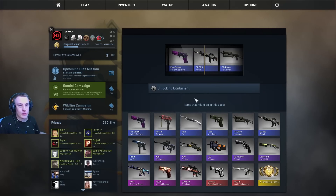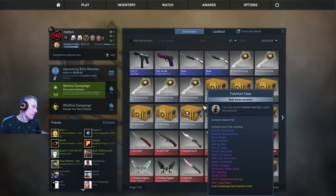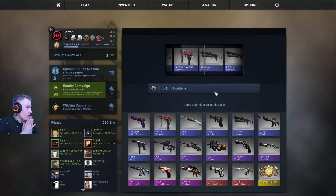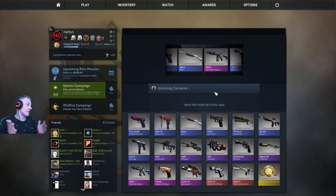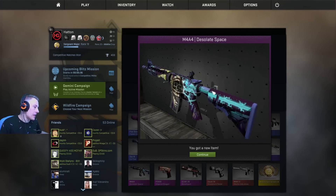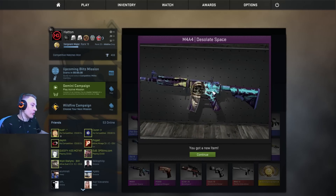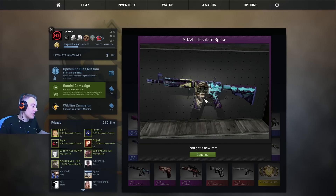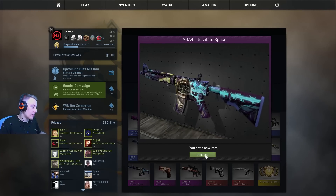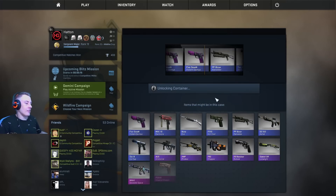I doubt it's going to be on the regular market. We've got blues so far — I think we've done like five. This is one of the skins submitted to the competition: M4A4 Desolate Space. It's got an interesting pattern, but I don't really need the M4s — I've already got a HAL, so I'll probably sell this one. It looks really cool though — there's a little guy in a space costume in a skull. Nice.